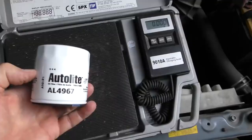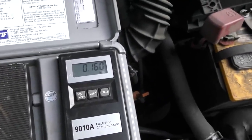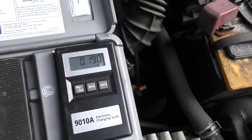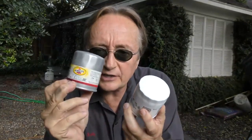But how can you tell if a filter is better or not? Well, first let's weigh them to see which has more material. The cheaper Autolite filter weighs 160 grams, while the Platinum filter weighs 192 grams, so there's obviously more in the fancy filter.